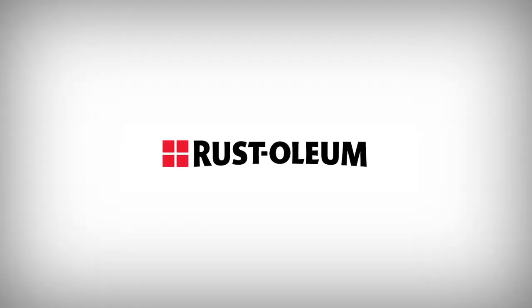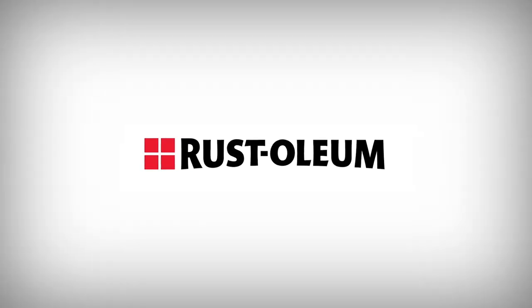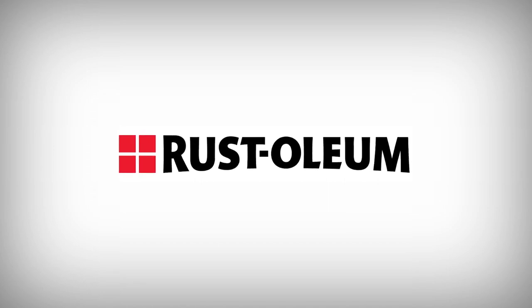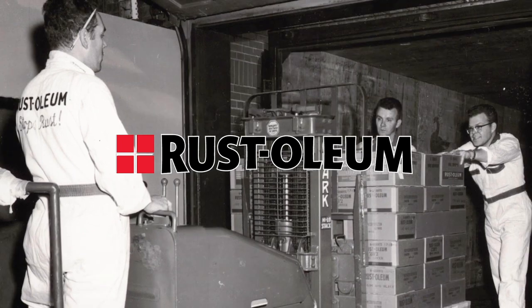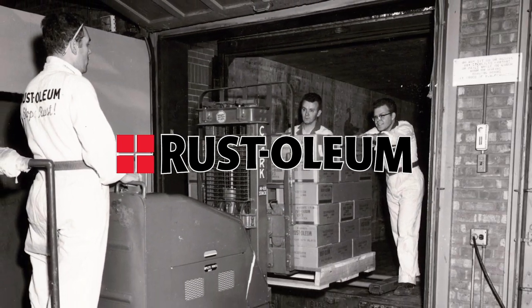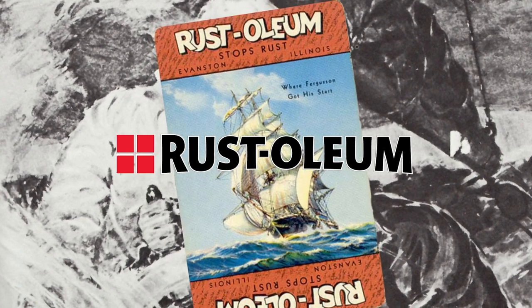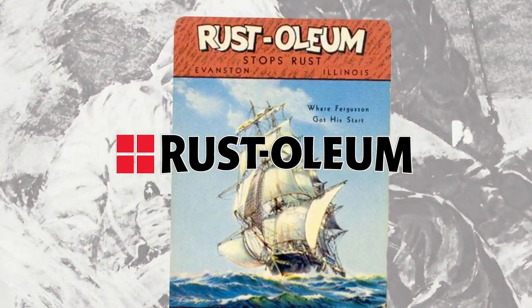For nearly 100 years, Rustoleum Corporation has been developing proven rust prevention solutions for commercial and industrial markets and settings. Rustoleum has an industrial heritage, beginning in 1921 when a nautical captain named Robert Ferguson experimented with fish oil to prevent corrosion on his ship.